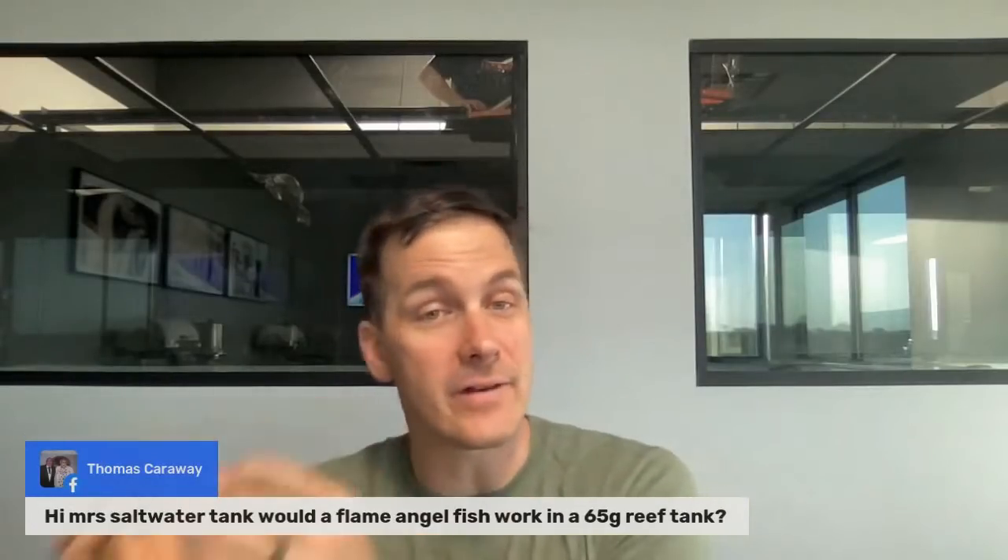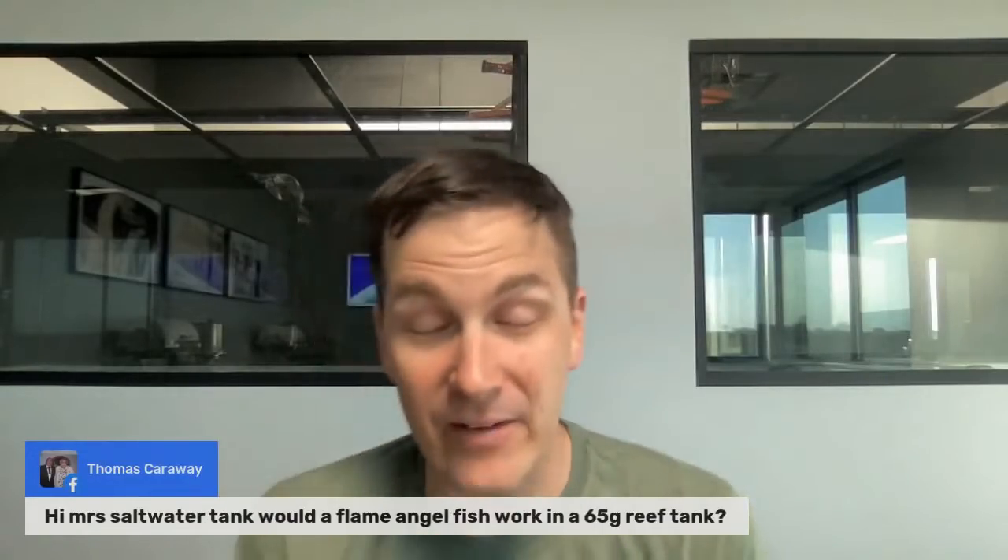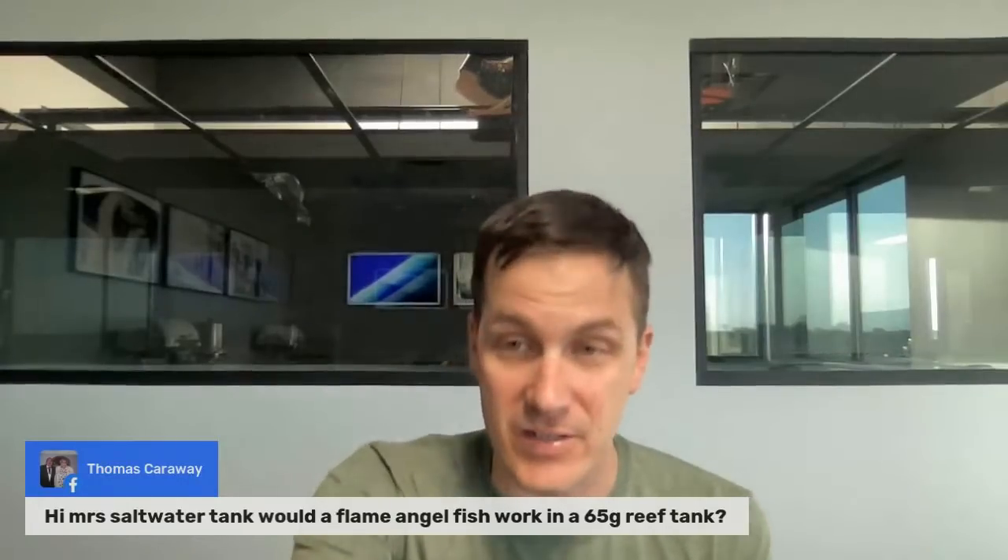Would a flame angel work in that gallon size? Yes. Here's the thing about flame angels: they can get nippy not only towards other fish but also coral, and they're smaller angels. So if you decide they're not working out — they start eating a favorite coral or bothering your fish — getting them out of your tank can be a real challenge. I like the flame angel colors; they're absolutely beautiful fish. But if they cause a problem, you're very likely not going to get it out of your 65-gallon tank unless you drain a lot of water and remove rocks. They're very good at hiding. Borderline fish for me. If you want to give it a shot, Thomas, go for it — just keep in mind you probably won't be able to remove it.